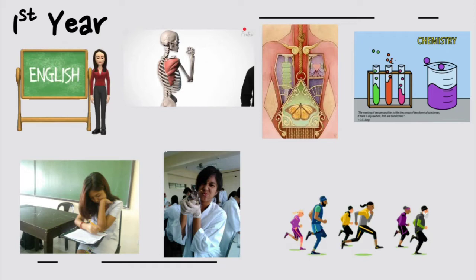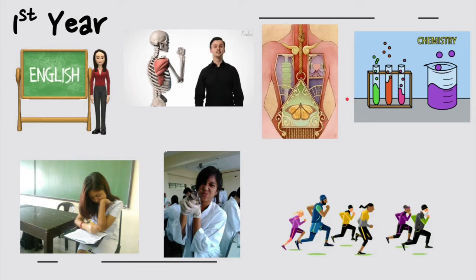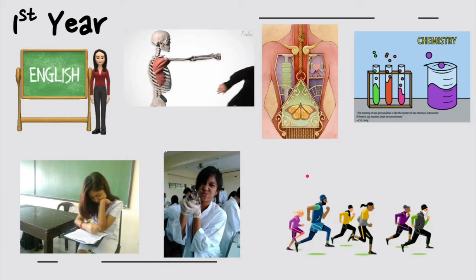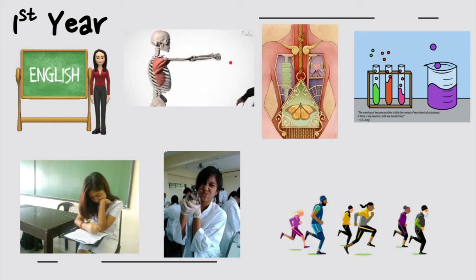Here are the possible topics during first year. As you can see, there are still English subjects, anatomy, simple chemistry, and PE — similar to senior high school. First year consists mostly of minor subjects with only some introductory major subjects that are still manageable. PMLS — the course you are taking right now — is actually one of the subjects you can encounter during your first year in college.